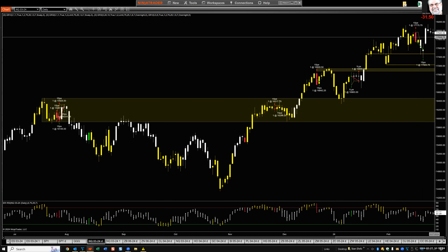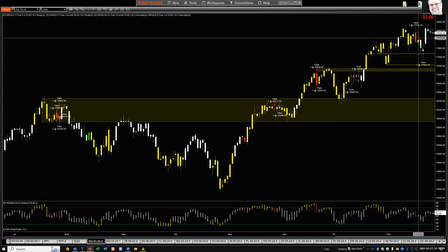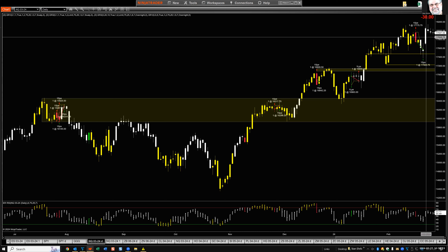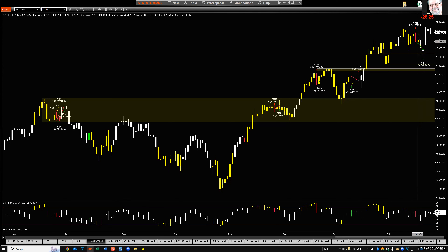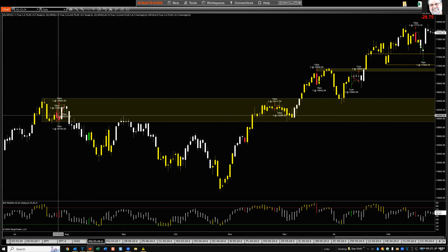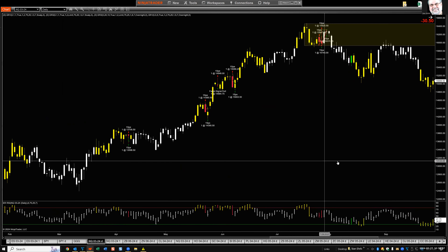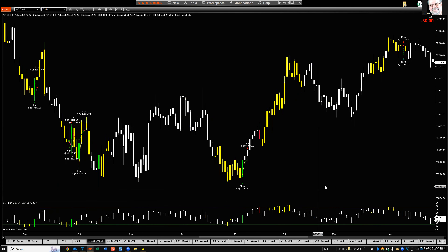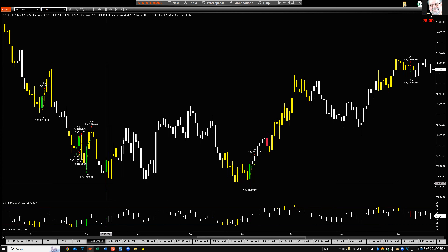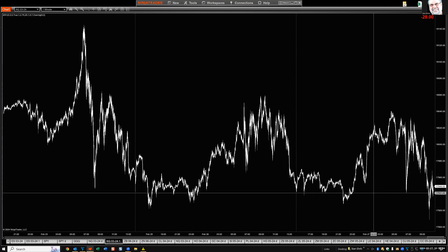Next chart: Nasdaq March futures contract, dribbling down a little — 31 lower at the moment. A sell signal about a week ago made a little money. The indexes are trying to top out; I'm not getting blatantly obvious sell signals. A notable buy signal was January 6th, 2023, and of course October 13th, 2022 — the exact bottom of the bear market — marked the beginning of the long-term bull market, which is still intact.